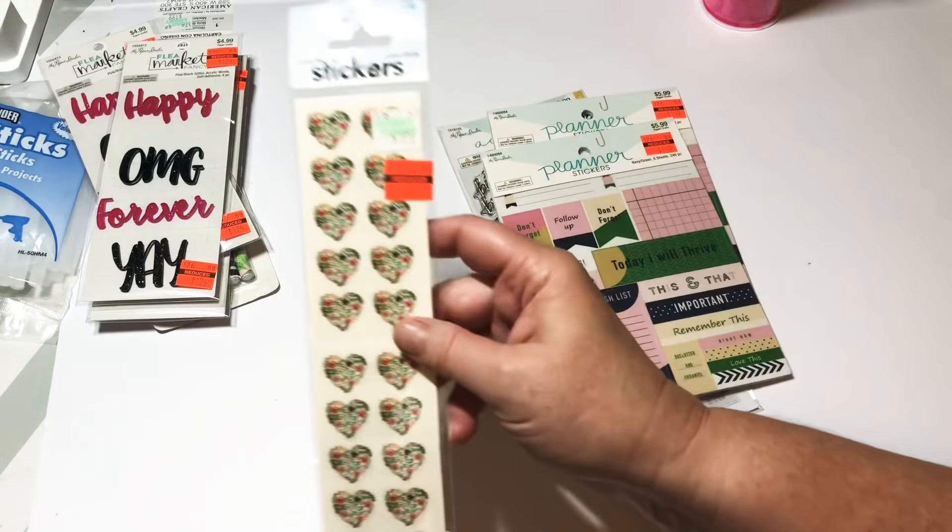I picked up these two planner sticker books because I figured I could add pages to the traveler's notebooks that I am making. These were regular $5.99 and I got them for a dollar 49.